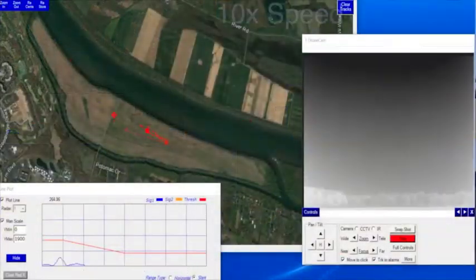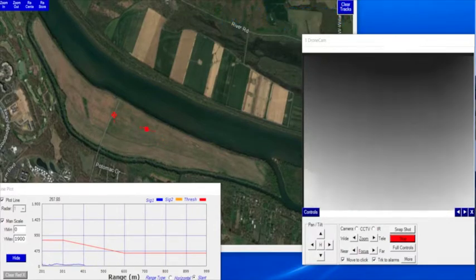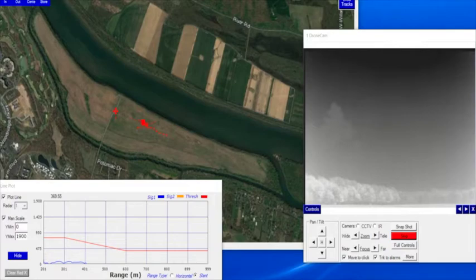On the map overlay you can see a nice target detection of the drone itself — a red square with a vector telling you the direction of travel. The bottom graph is a power graph, or signal magnitude versus range, which gives further clarification and identification that it's a real object.